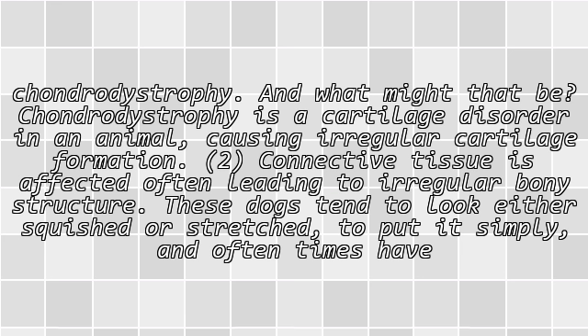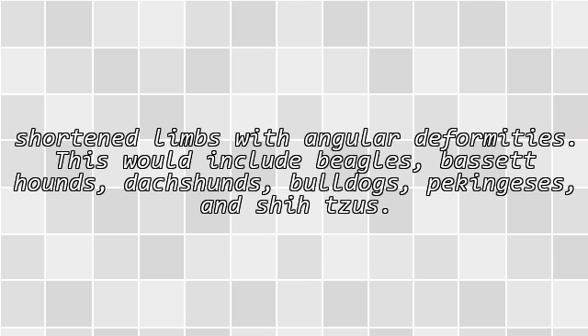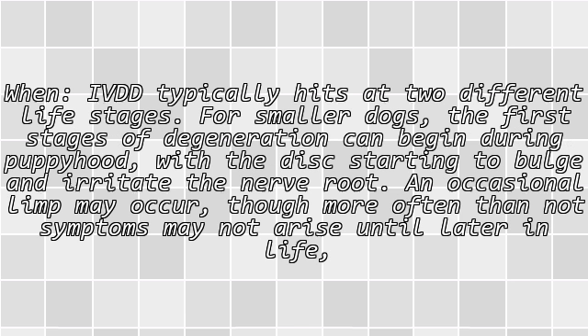These dogs tend to look either squished or stretched, to put it simply, and oftentimes have shortened limbs with angular deformities. This would include beagles, basset hounds, dachshunds, bulldogs, Pekingese, and Corgis. IVDD typically hits at two different life stages.